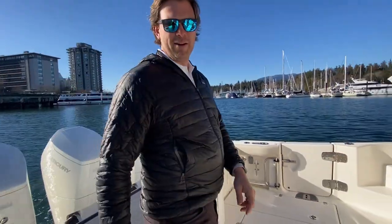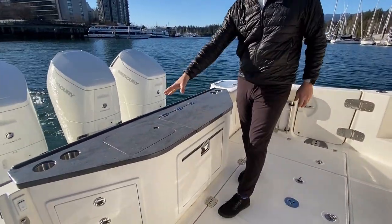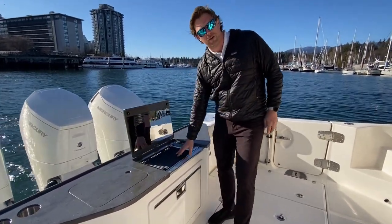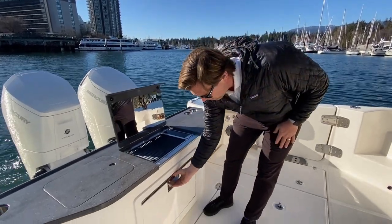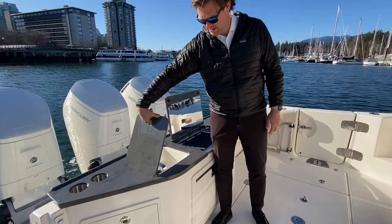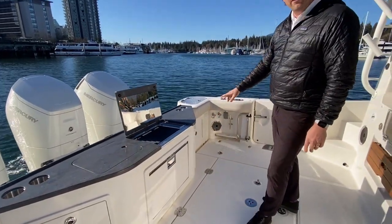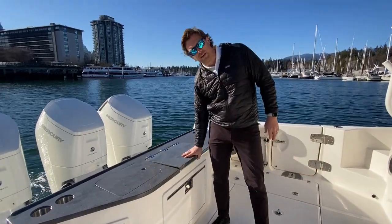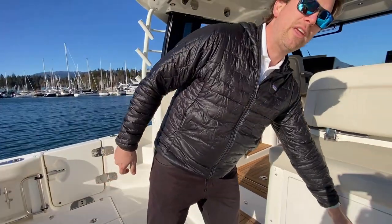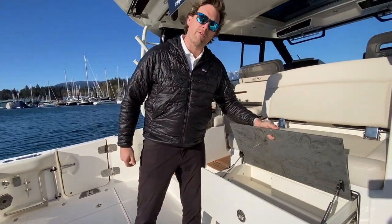Coming back into the cockpit here, this is the summer kitchen option — so this is an option. If you don't get it, you get a four-person transom seat here. But with the summer kitchen, you can have the grill, pull-out fridge or freezer, small sink, and additional storage throughout. If you decide to not go with the summer kitchen option and instead have the four-person bench seat, you get a grill in this location here, like your traditional grill on your 345 or 325s.